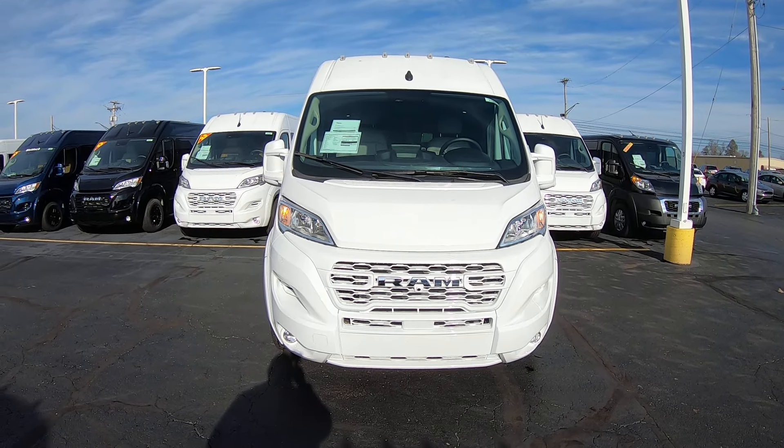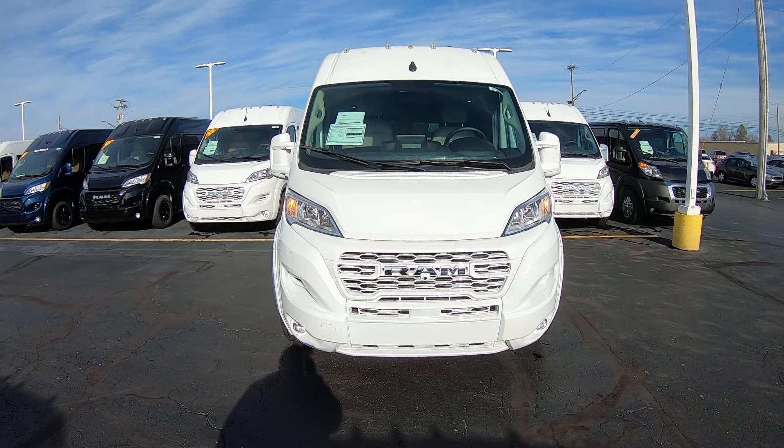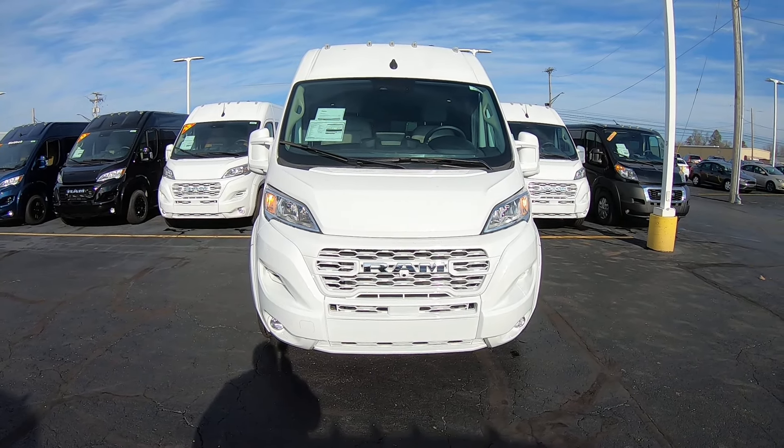Hi folks, Nick Ruiz here at Sherry Conversion Vans here in Pickwell, Ohio. Today I'm showing you a 2023 Ram ProMaster 2500 9-passenger Sherrod van. Stock number 31086T.